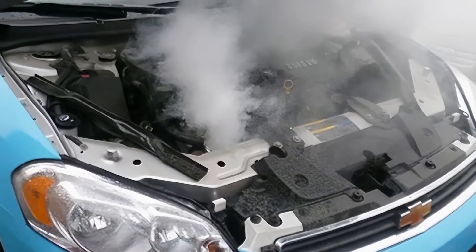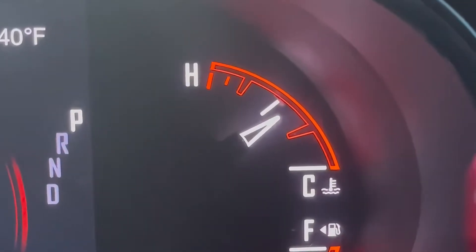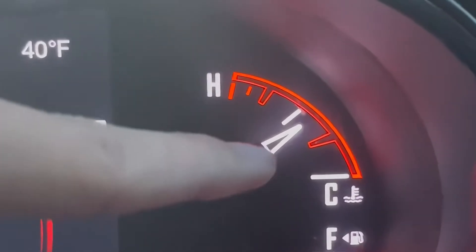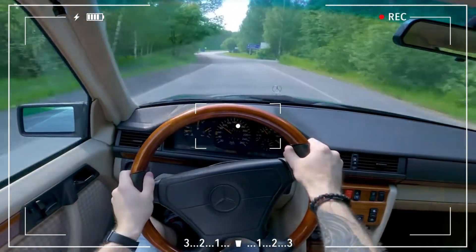The issue where the car overheats while accelerating is frequent in many different models. All the reports of this situation have one thing in common: whether cruising or idling, the engine temperatures stay moderate. Certain drivers assert that the issue manifests itself when they accelerate quickly, particularly on a racetrack. This demonstrates that the engine only heats up when it has to work harder to generate more power.